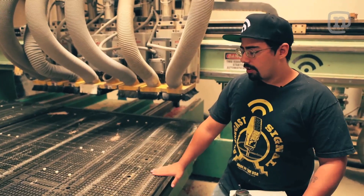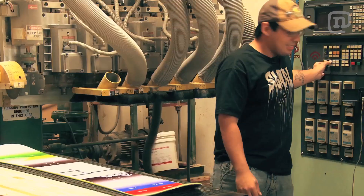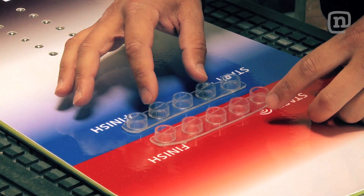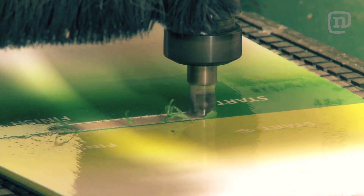When we did the game board, we wanted to inlay the pieces so after it was pressed, we vacuumed the board down to the table and then we used the router and controlled it by hand and cut little channels where we would drop the game pieces in.